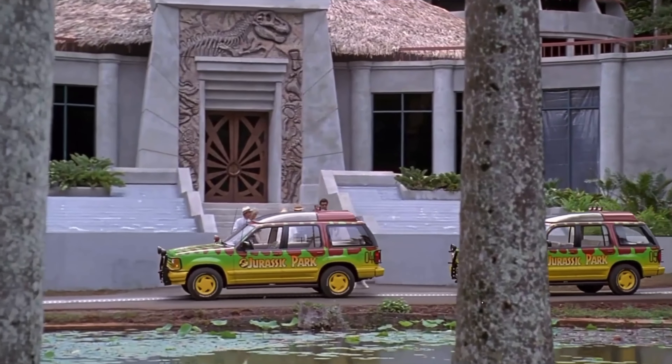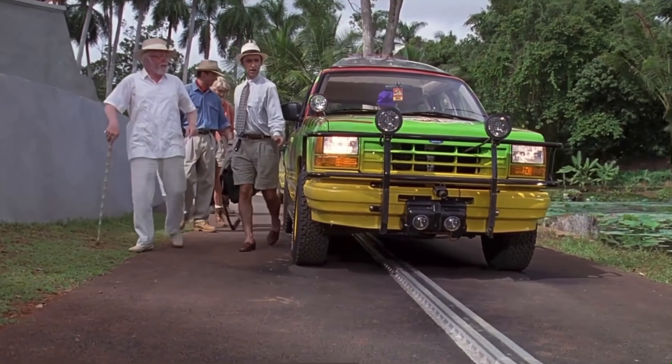There's a rumor that an iconic Jurassic Park vehicle will be making its way to a Lego set in 2022. Let's take a deeper look into this rumor.